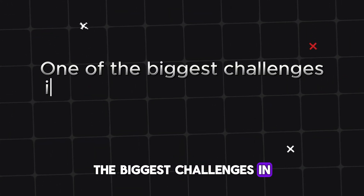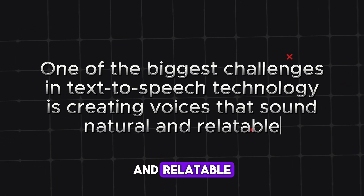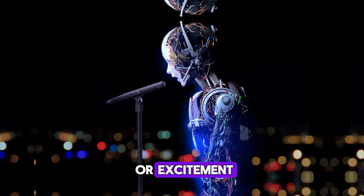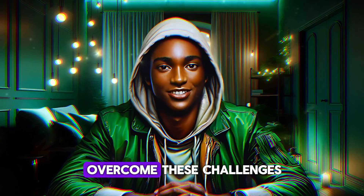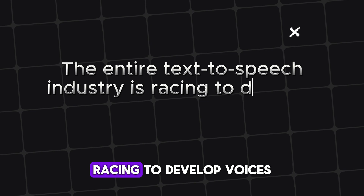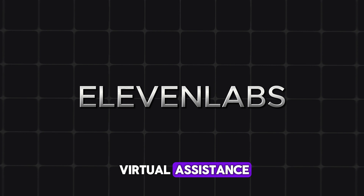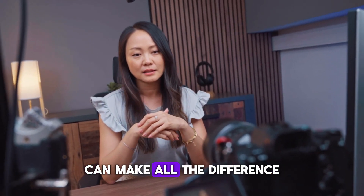One of the biggest challenges in text-to-speech technology is creating voices that sound natural and relatable. It's easy to spot a robotic voice, and it's even harder to create one that can convey subtle emotions like sarcasm or excitement. The entire industry is racing to develop voices that can mimic human-like conversation — especially important for applications like virtual assistants, audiobooks, and even video games.